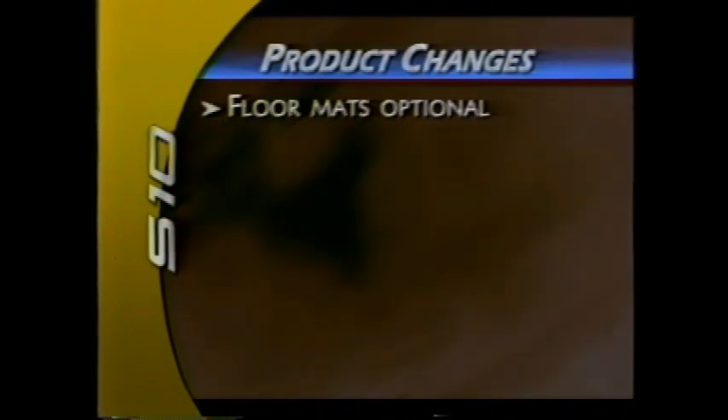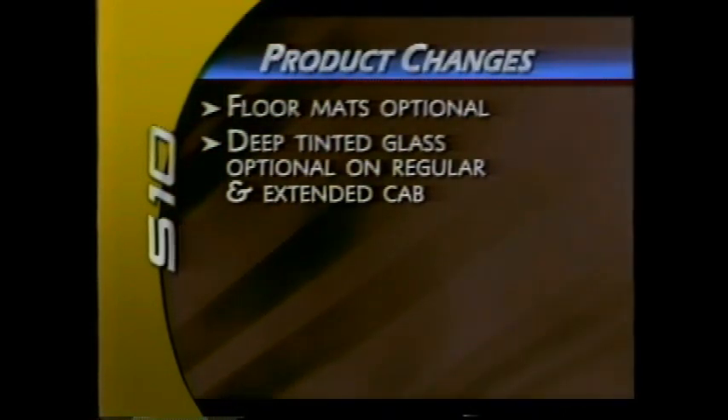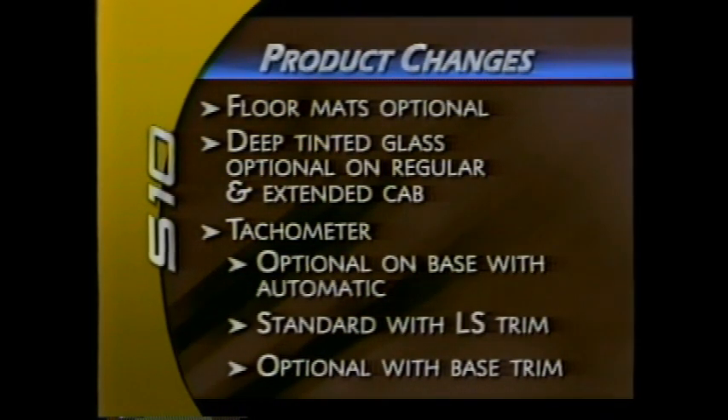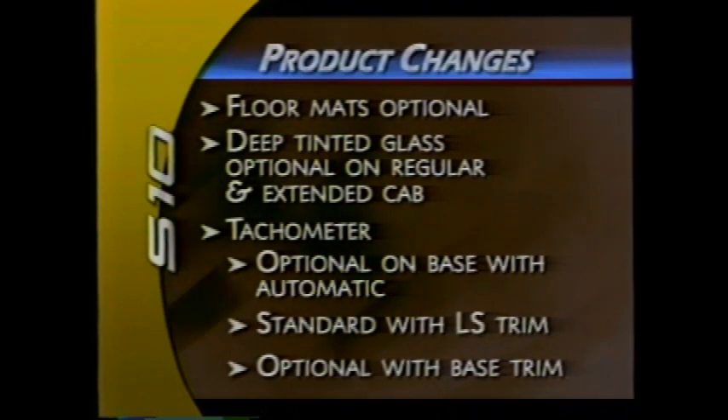Affecting all models, floor mats are now optional on regular and extended cab LS models, and deep tinted glass is optional for 2003. Also, the tachometer is no longer standard on base models with the automatic transmission — it is included in packages on models with LS trim and is a free-flow option on vehicles with base trim.